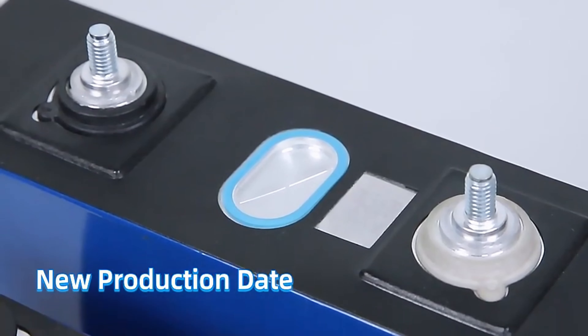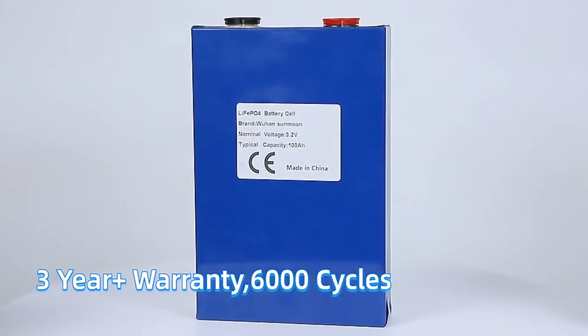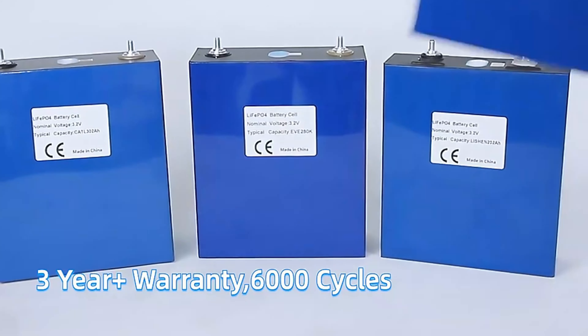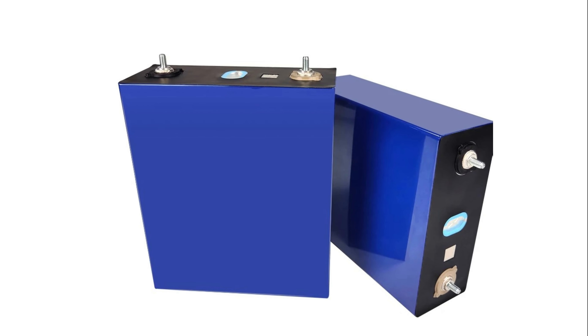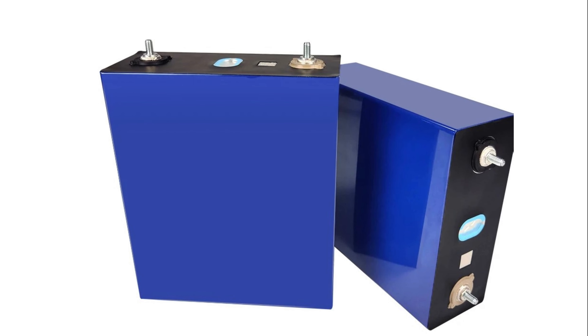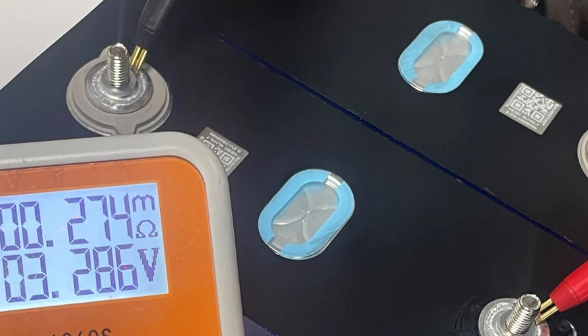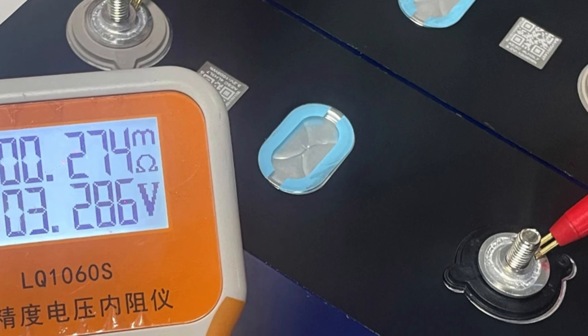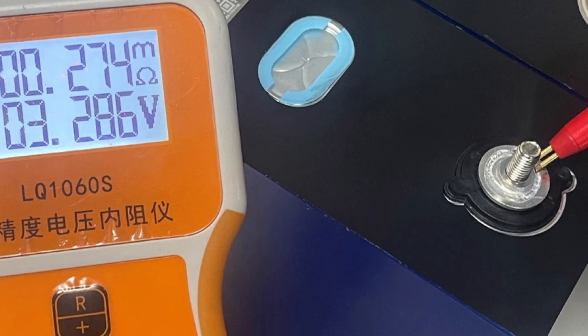It weighs 5.52 ± 0.1 kilograms, making it easy to handle and install. The battery supports a constant current of 315A at 1C, providing high power output even under demanding conditions. Its wide operating range — with a discharge cut-off voltage of 2.5V and a charging voltage of 3.65V — ensures flexibility in various applications. Its impressive life cycle of 8,000 cycles at 0.2C at 25°C with 80% depth of discharge (DOD) ensures reliability and cost-effectiveness.